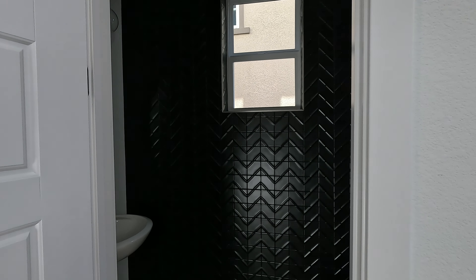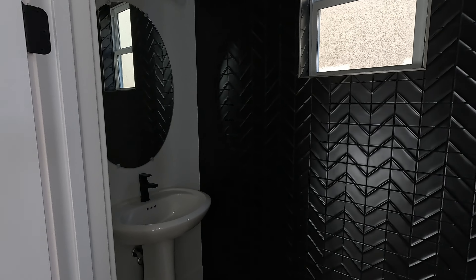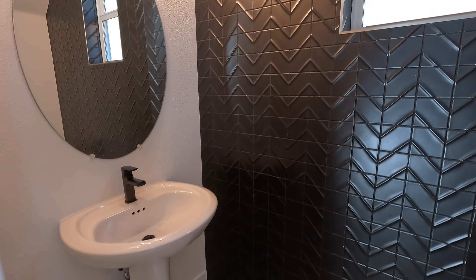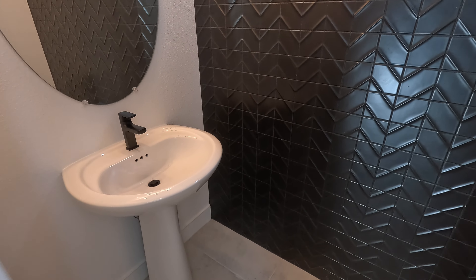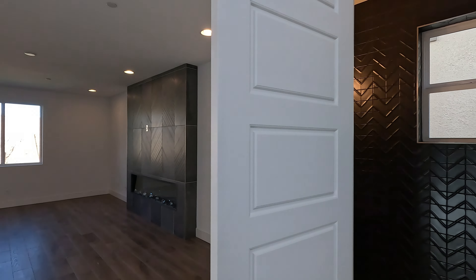Here's your half bath, and she is stunning. This is one of your included pedestal sinks, but they've done a hardware package upgrade on here. Shout out to the designers — you gotta go black. It's so dark, so beautiful. And that window pulls it off.